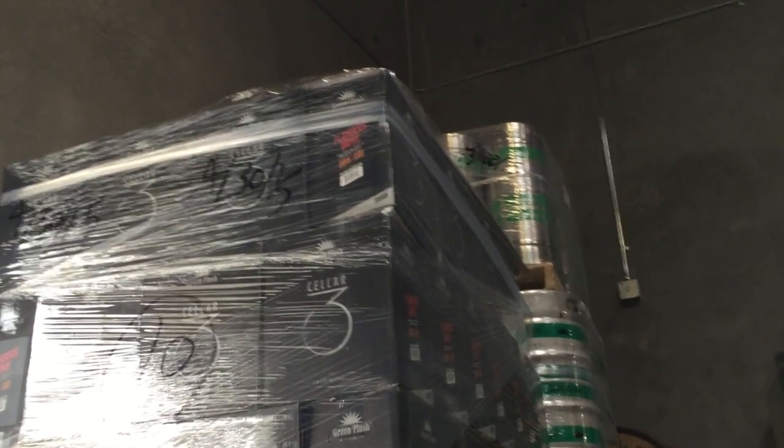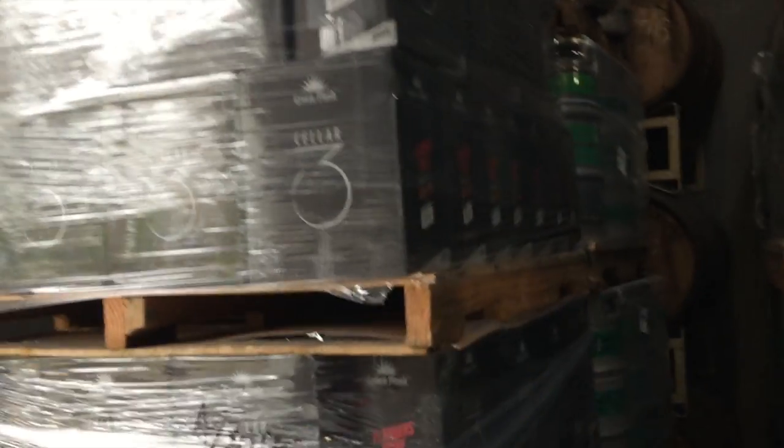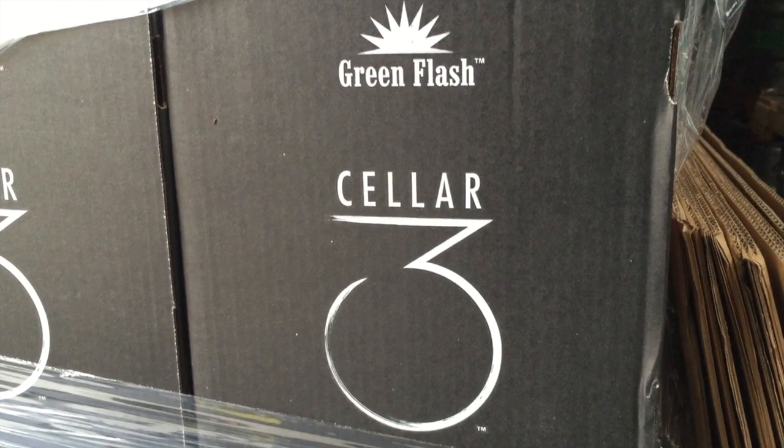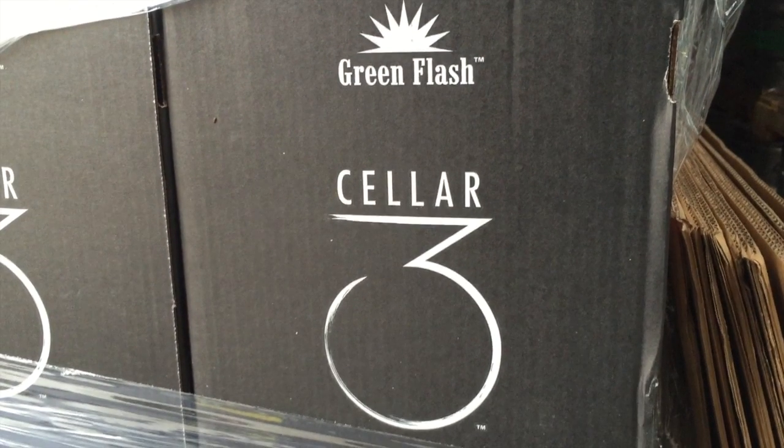Besides the numerous Cellar 3 releases, you can also enjoy Green Flash's regular lineup and Alpine Brewing beers too. Head on over to Cellar 3 and enjoy a very nice new addition to San Diego's craft beer family.